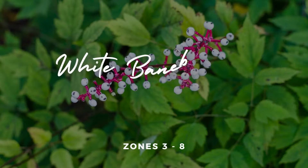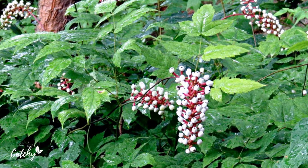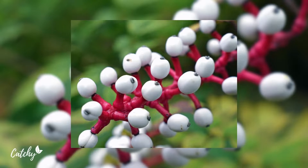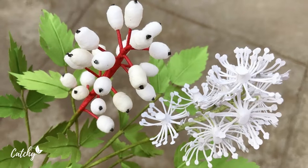Number seven: White Baneberry, or Doll's Eyes. Actaea pachypoda, growing 18 to 30 inches tall, white baneberry produces tiny white flowers in spring followed by unusual white berries on red stems. In the wild, it is found in deeply shaded woody locations. The fascinating berries are extremely poisonous, so be careful with this plant where children or pets are present. Wildlife generally knows to leave this plant alone, so it might be an option in areas where deer are a problem. Hardy in zone 3 to 8.